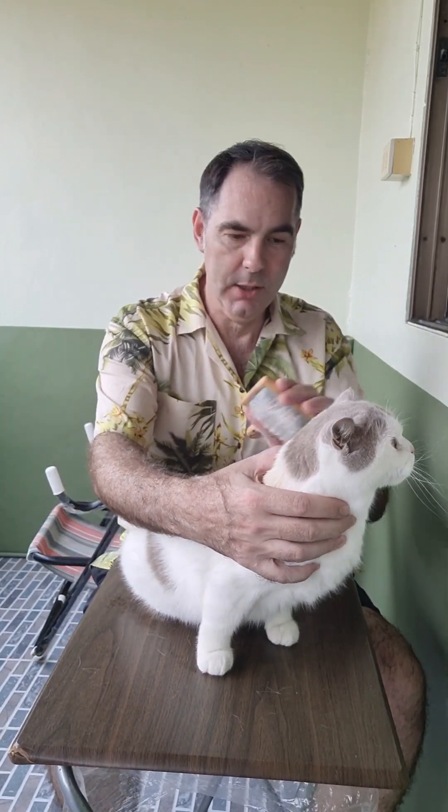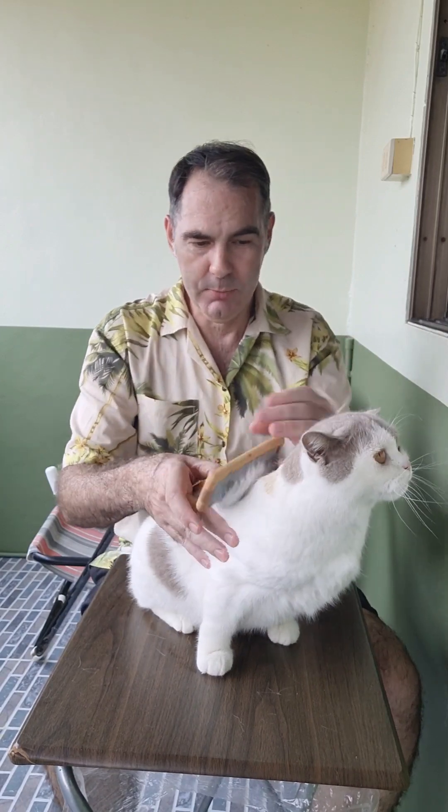How's it going? Welcome to Snowcastle Cats. This is Roxy, my British Shorthair girl, and it's time for a brush.